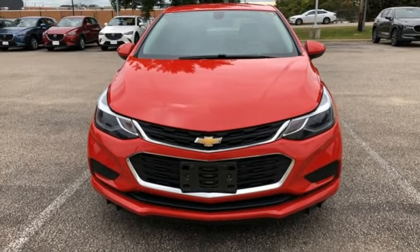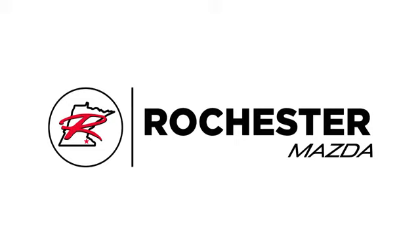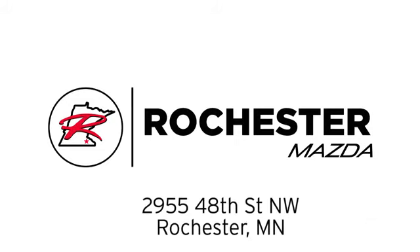Test drive it today. Experience the difference at Rochester Mazda where you get our best price. Bottom line, we are conveniently located at 2955 48th Street NW in Rochester, Minnesota.